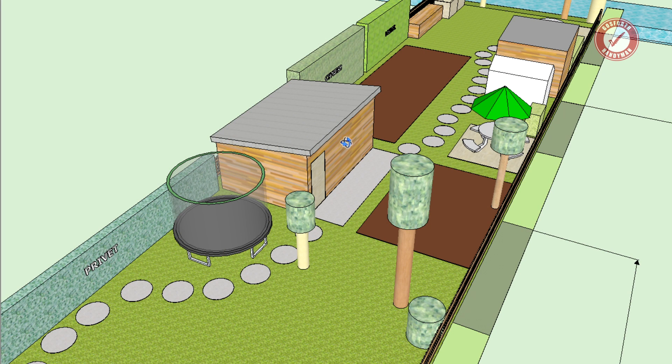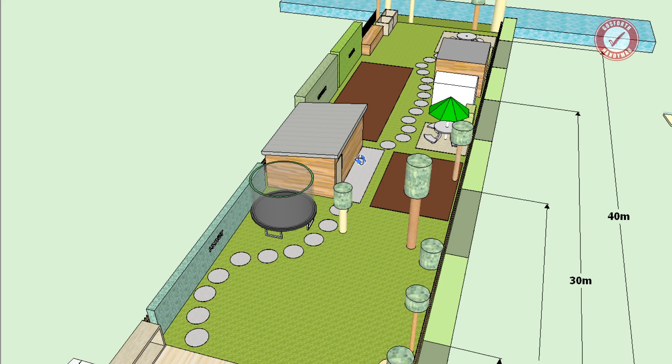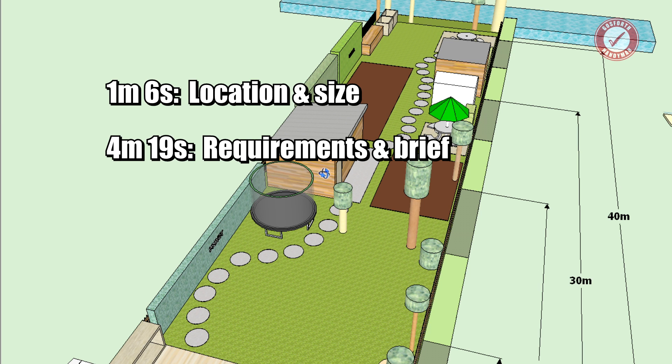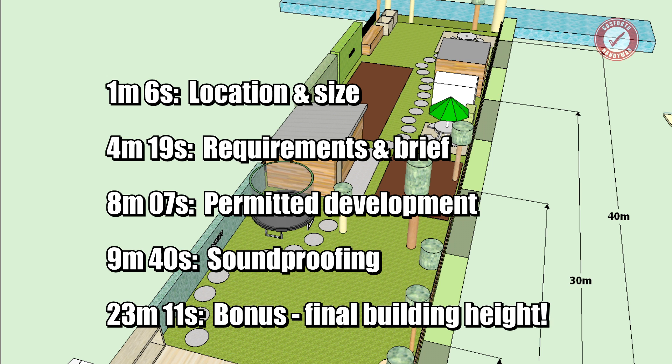I'm going to break this video down into three parts. First, I'm going to go into why I'm building it where it is, the location and size. Then I'm going to go into the specs and requirements of the build, and then I'm going to take you through some of the details covering permitted development, building regs, and various aspects surrounding the soundproofing.